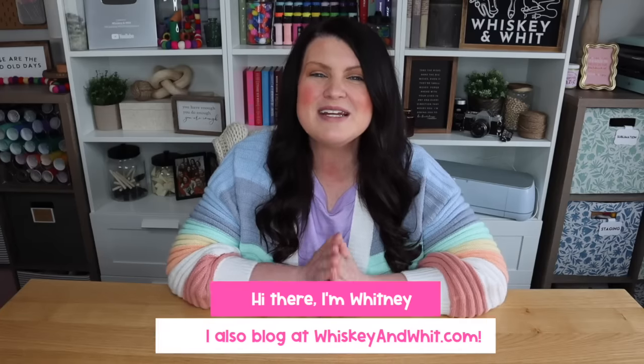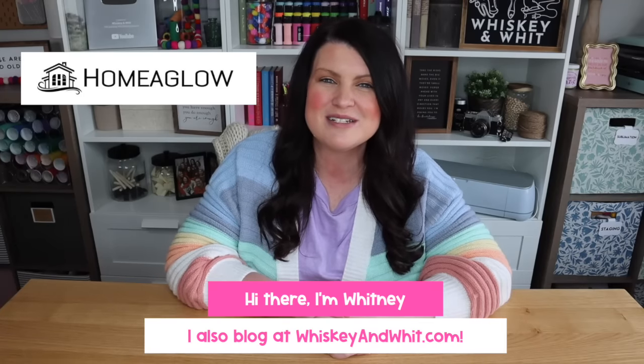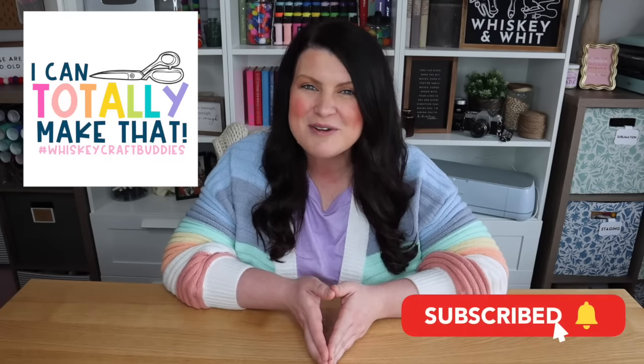You're watching Whiskey & Whit. My name is Whitney, and a huge thank you to Home Aglow for sponsoring today's video. Also, a huge thank you to my Whiskey Craft buddies who are here each and every week to DIY with me.